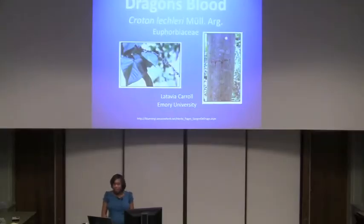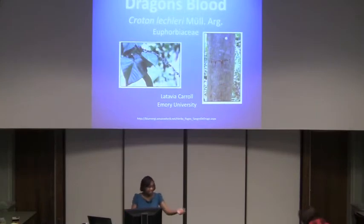My name is Latavia Carroll. I'm a senior here at Emory and I'm also an environmental studies major. Today I'll be talking to you about dragon's blood, or Croton lechleri. I also brought a little sample for everybody, so feel free to give yourself a little drop on the hand and rub it to see if it turns white, to see if it's real. Smell it too — it has an interesting smell.